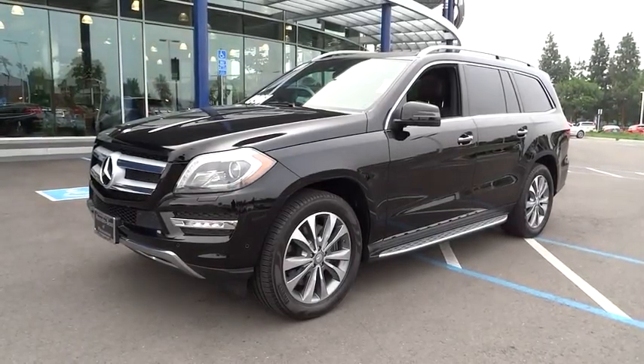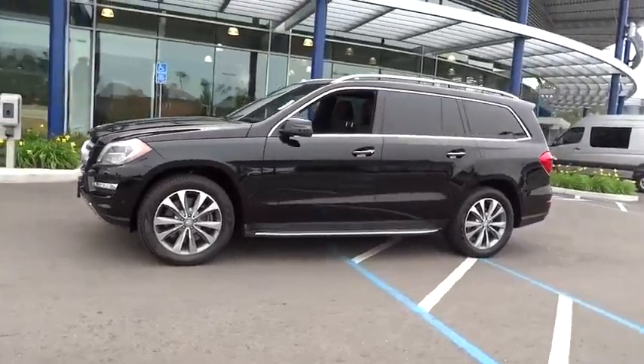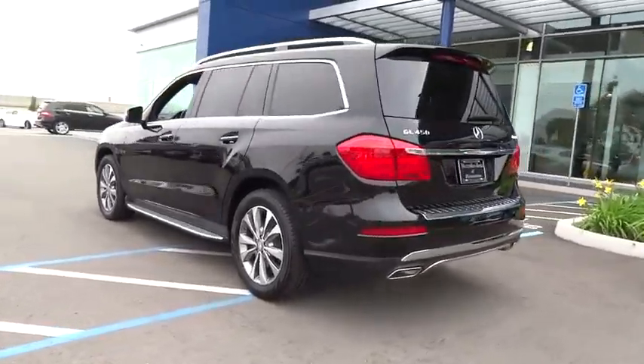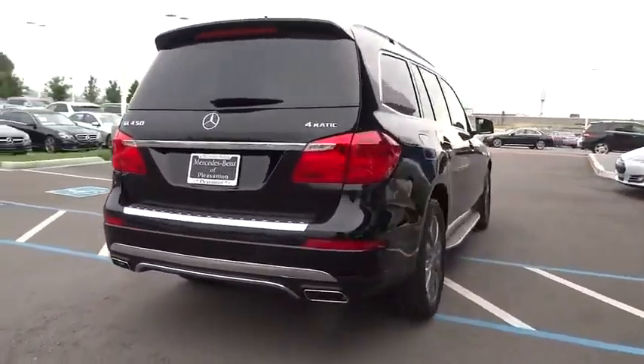The 2013 Mercedes GL Class. This seven-passenger luxury SUV has a great deal of interior space without huge exterior dimensions. The third-row seat is roomy enough for all adults. This vehicle has less than 40,000 miles.